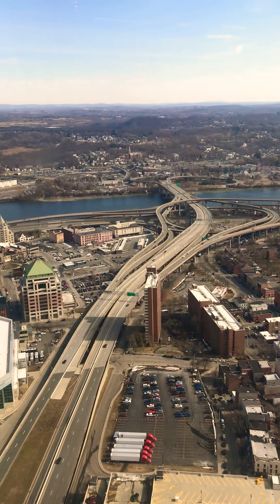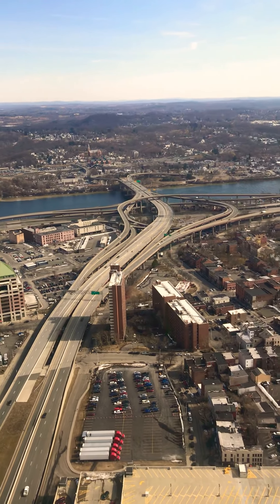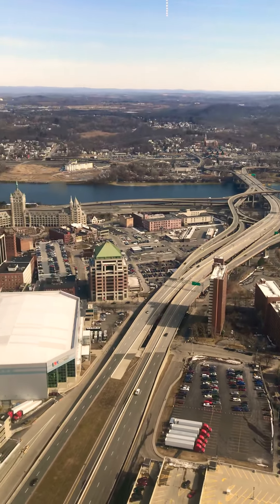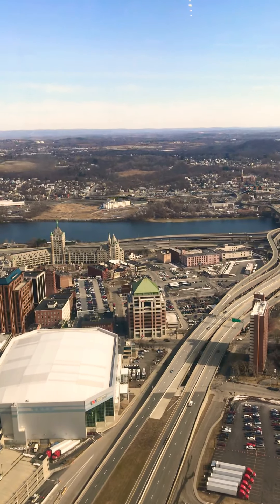You can see the spiraling, elevated roads and beautiful architecture of the Peebles Island area.